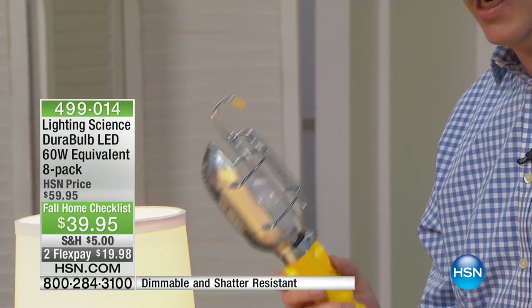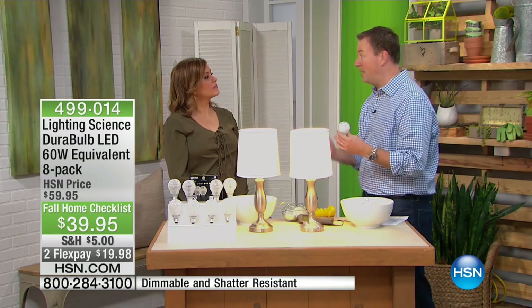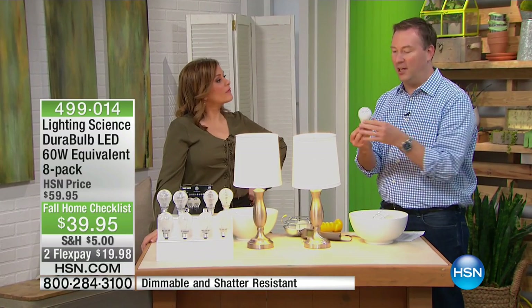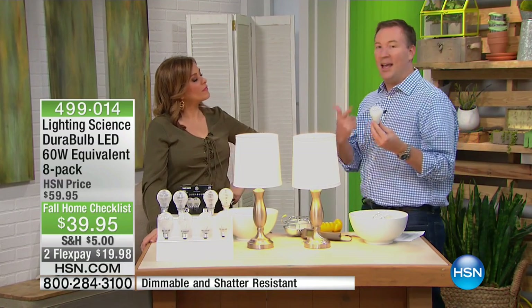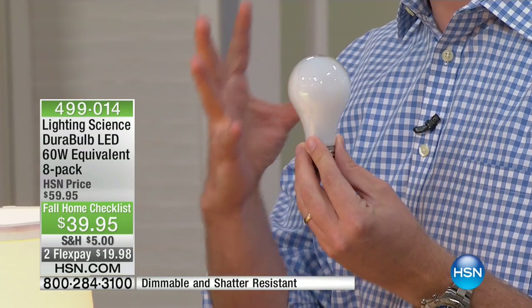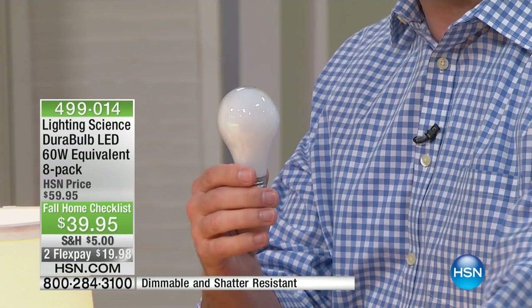The government said a couple of years ago we have to stop making traditional incandescent bulbs — they're wasting energy. Because when you use one of these bulbs, close to 90% of the power used goes off as heat, not as light. That's why when you touch it, it's so hot.